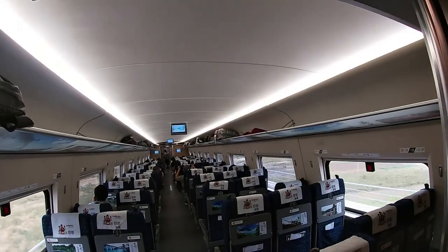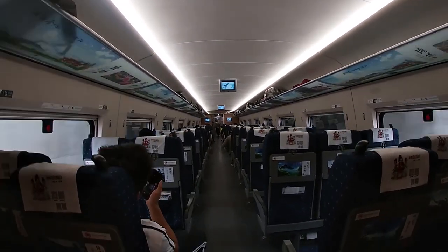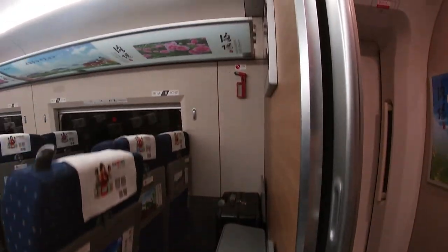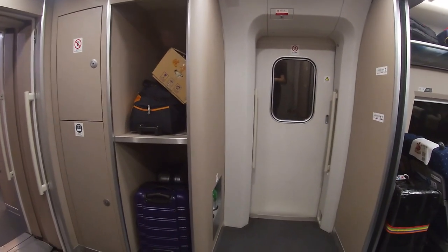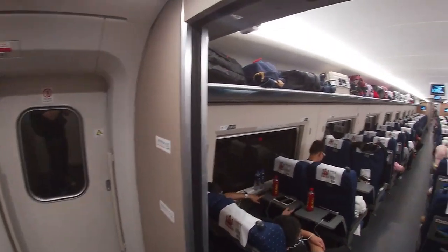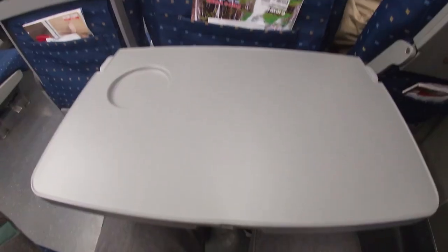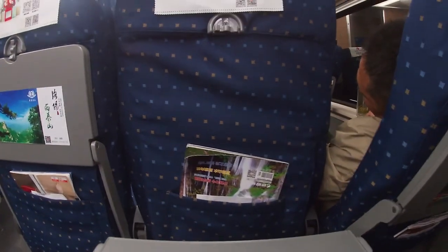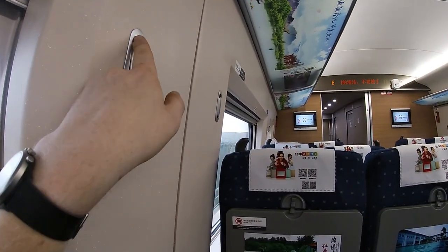Second class comes in a 2x3 configuration, and just like first class, the seats are always facing forward, meaning you have extra space for luggage behind the last row. The overhead luggage racks are the same across second, first, and business class, and between the carriages you will also find extra luggage space. On second class you will find power plugs at the same spots as in first class, and a fold-out table located in the chair in front of you. There is also a lot of leg space, and of course a place to hang your coat.